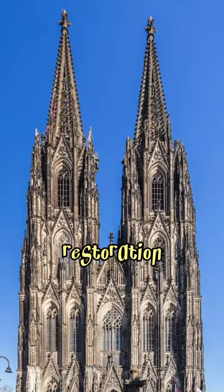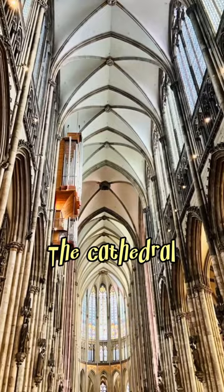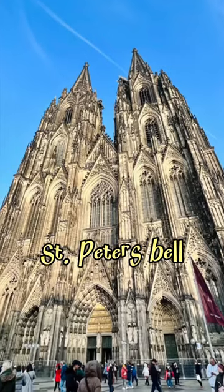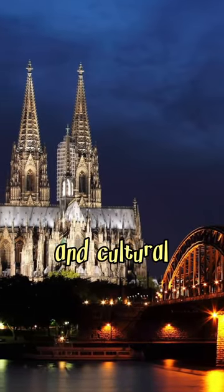Extensive restoration efforts were undertaken after World War II damage, involving meticulous reconstruction. The cathedral has 11 bells, including the St. Peter's Bell, one of the world's largest free-swinging bells. Cologne Cathedral remains a major religious and cultural symbol.